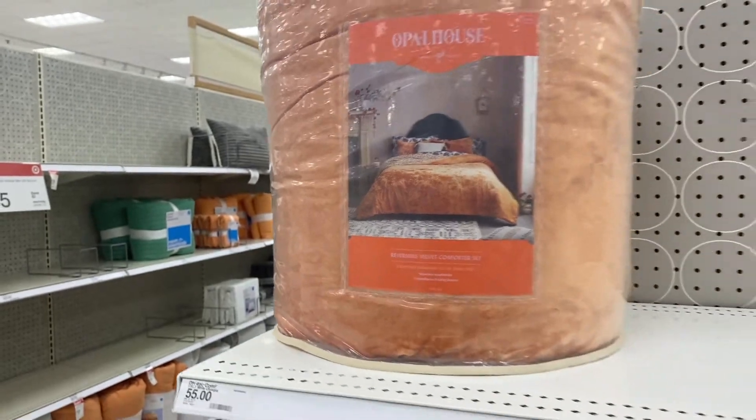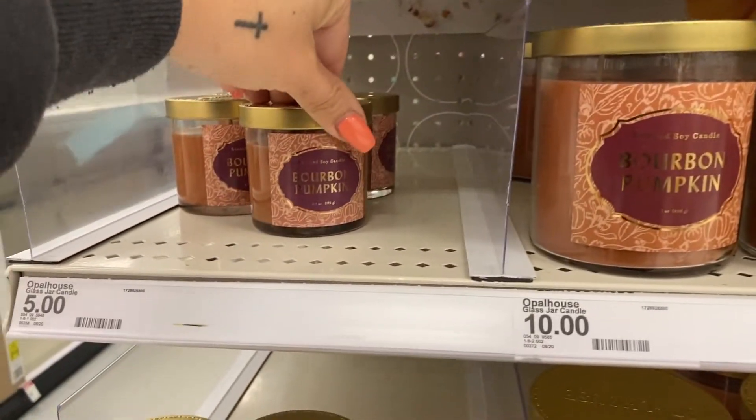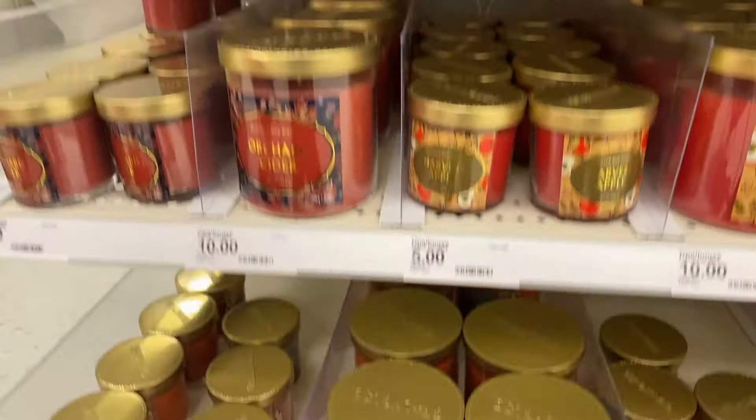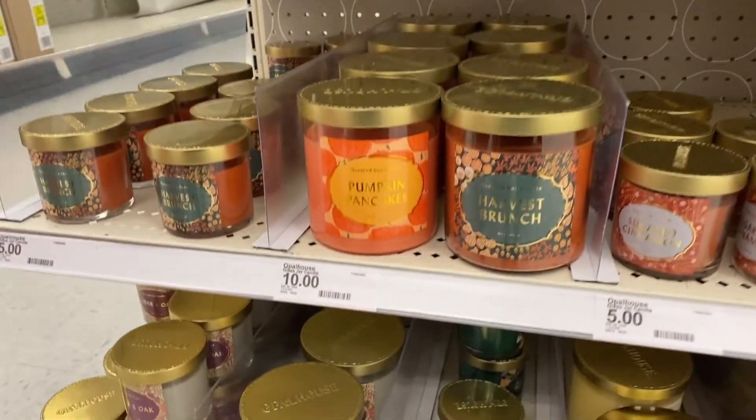I have too many blankets, but tons of pumpkin candles — they smell so good. I really like the bourbon pumpkin. There are Autumn Harvest candles. These are $5 and $10, so super affordable if you want to try it out and see if you like it.